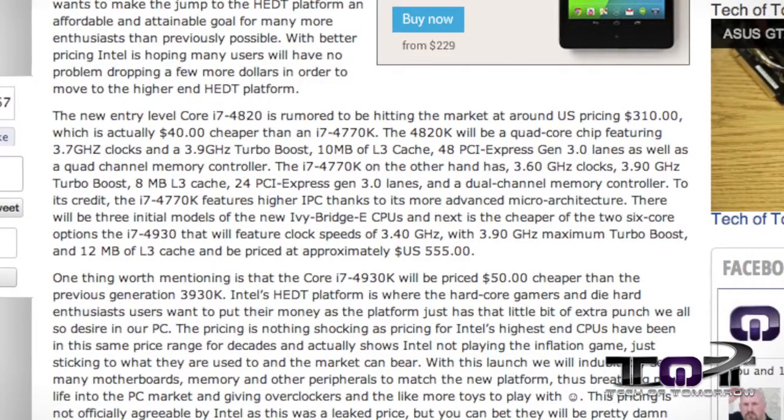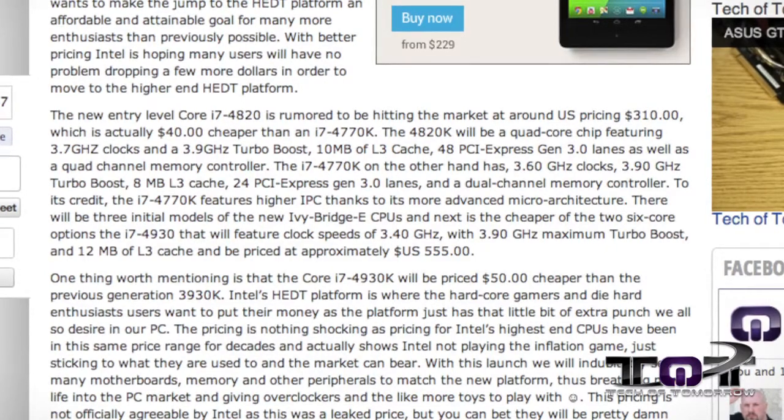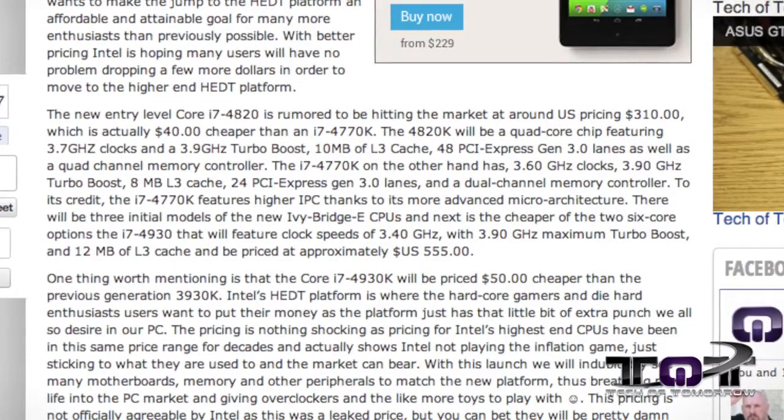The 4820 will be a quad-core chip featuring 3.7 gigahertz clocks and a 3.9 gigahertz turbo boost, 10 megabytes of level three cache, 48 PCI Express generation 3.0 lanes, as well as a quad-channel memory controller.